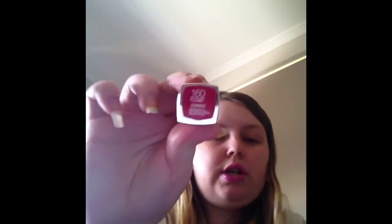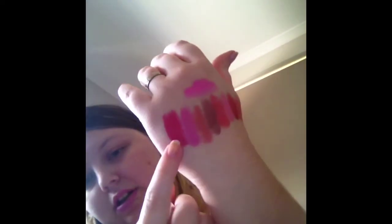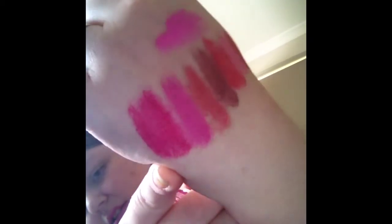Moving on to number 2 — this is another Maybelline Colour Sensational. I love the packaging, it always catches my eye. This is in 165 Avenue Fuchsia. It's a newer lipstick for me; I've only used it like once or twice. But it's one of my favourite colours. It's coming out kind of red on camera, but it is a really bright pink fuchsia colour — absolutely stunning. The pigmentation in this is just fantastic, it lasts for so long. It's just such a good quality lipstick — Maybelline always are.